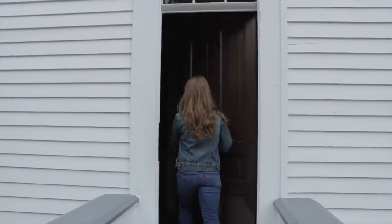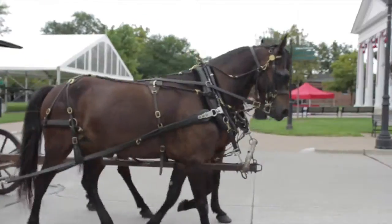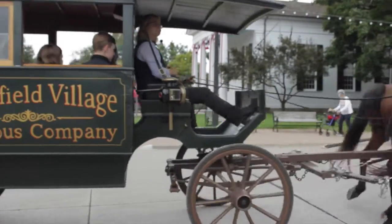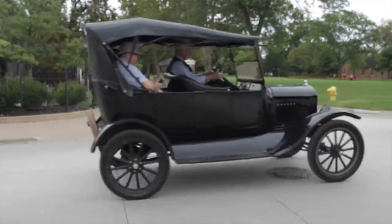Today I'm checking out the Henry Ford where there is so much to see, but first stop is this house right behind me. This is Henry Ford's birth home, which can be seen in the Greenfield Village where you can see Ford's collections of homes and more, all filled with so much history.